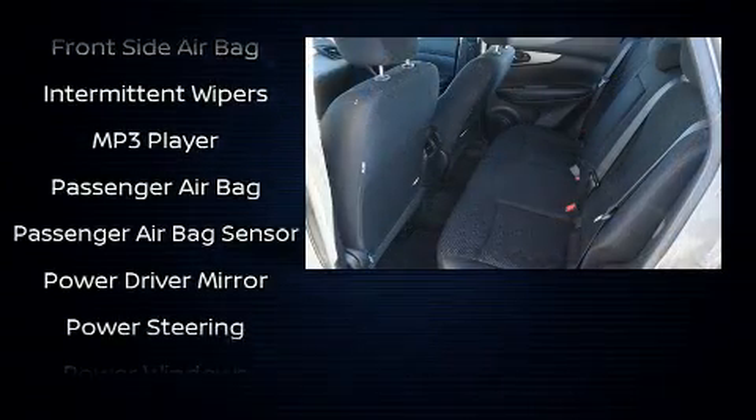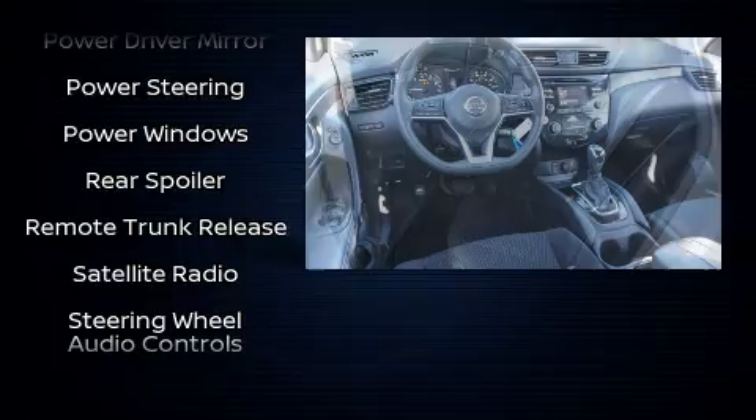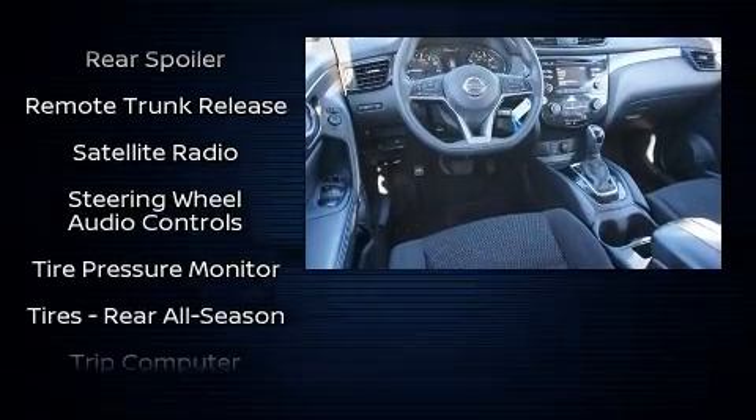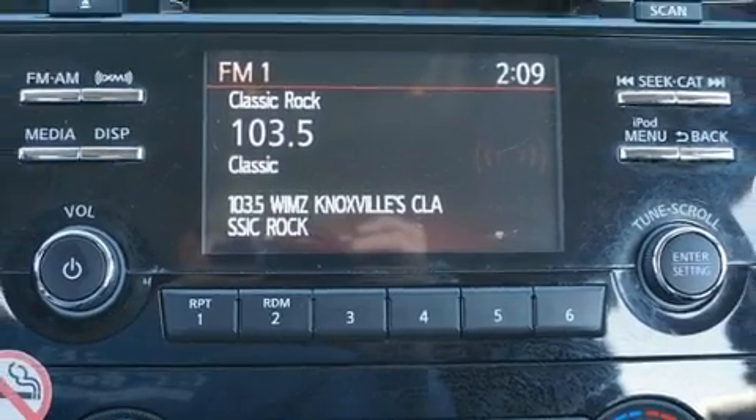Side curtain airbags deploy in extreme circumstances, shielding you and your passengers from collision forces. It also arrives with a Carfax history report indicating just one previous owner.